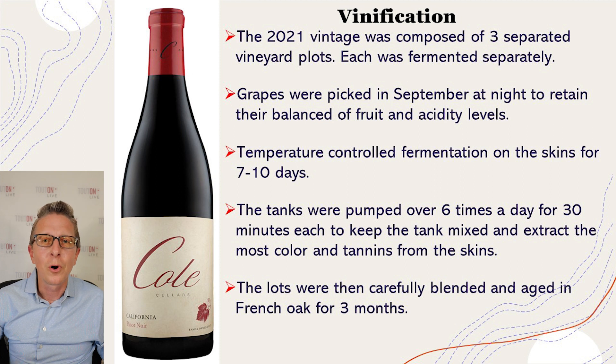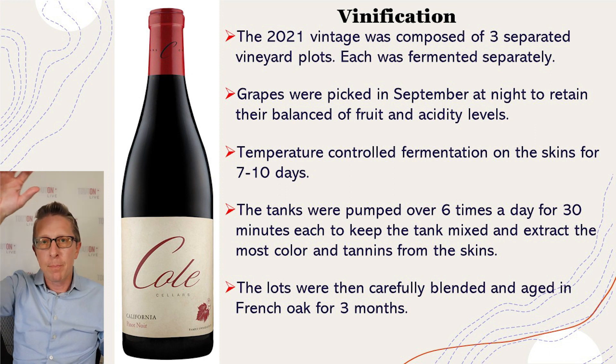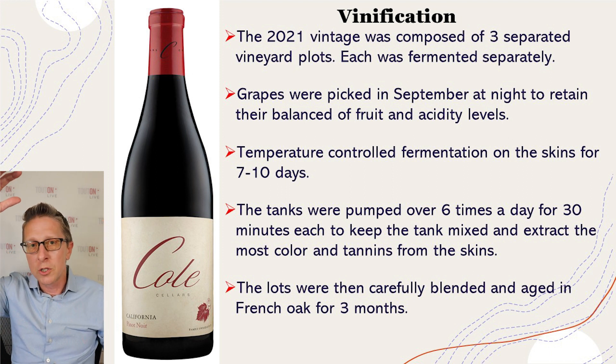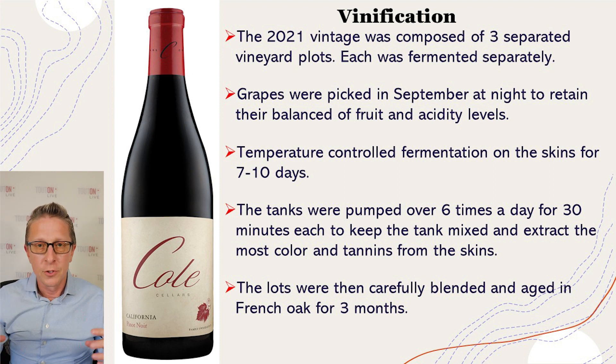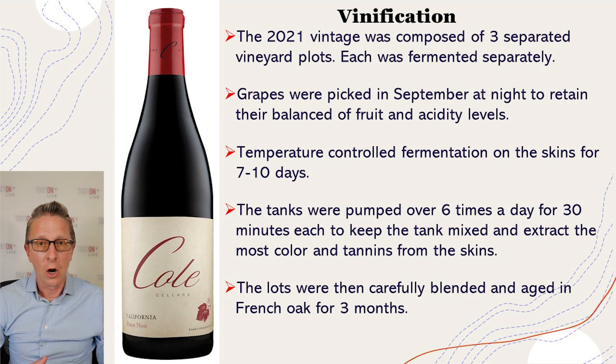During fermentation in those tanks, they pumped over six times per day. Pump-over means taking the juice out of the bottom and pumping it over the top of the tank — the grape skins float to the top and you want to integrate those skins with the juice as much as possible. This extracts color, flavor, and intensity. They did this six times a day, 30 minutes each time, which is a lot. Many producers do it three or four times a day, but doing it six times is expensive and gives you the best quality wine at the end of the day.